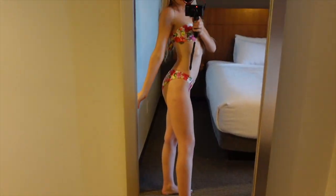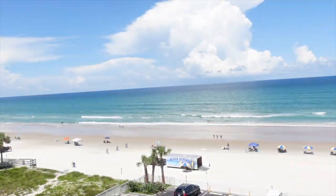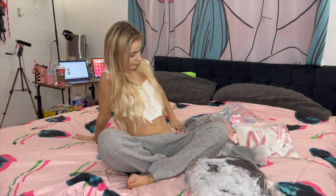Hey guys, welcome back to my channel. I'm Keri. If you're new here, don't forget to subscribe. Today we have a really fun video and I just want to get right into it.